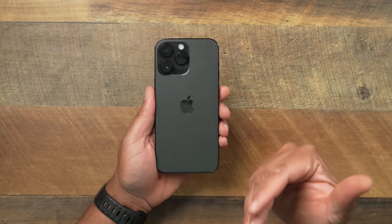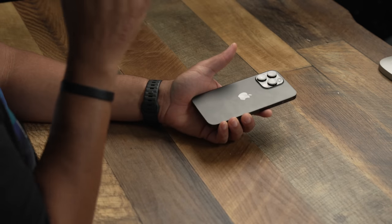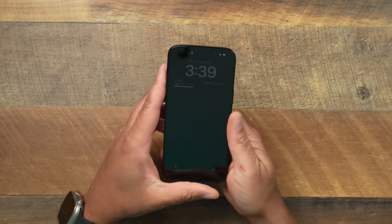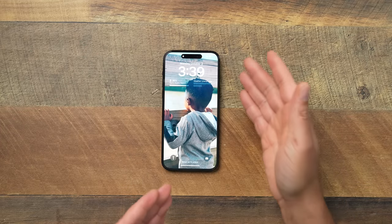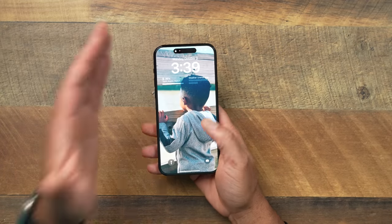I decided to go Space Black this year to keep it clean, keep it subtle. The graphite usually is a little boring to me, but this one is basically Graphite Junior Junior, and it really wasn't the Space Black that I was expecting. Let me know in the comment section down below if you're looking for that all-matte black iPhone — I think we're all waiting for that.